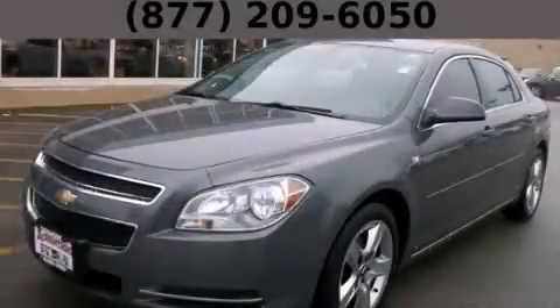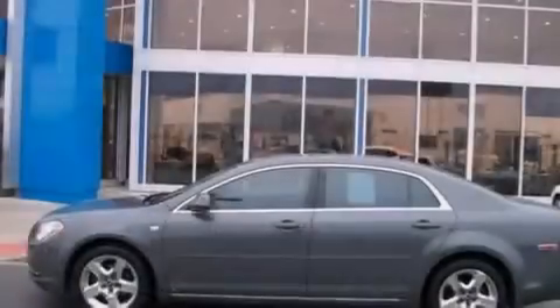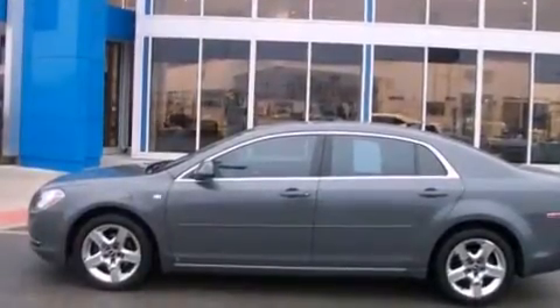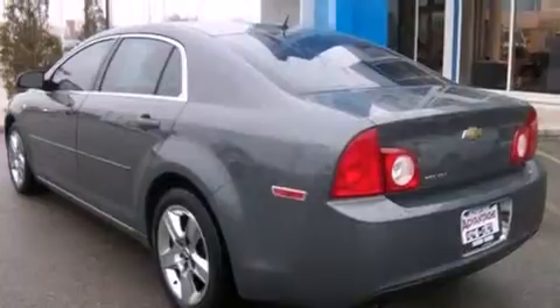This is a 2008 Chevrolet Malibu. It has a 2.4-liter four-cylinder engine and an automatic transmission. All of the following features are included.